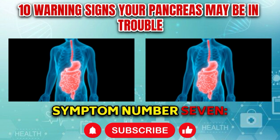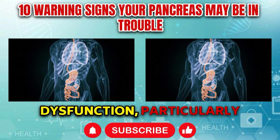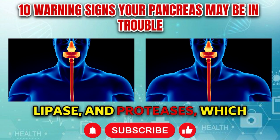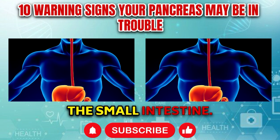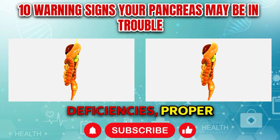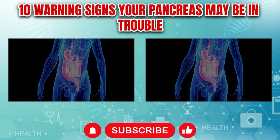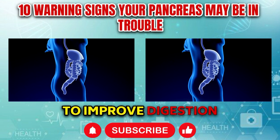Symptom number seven: Digestive enzyme deficiencies. Digestive enzyme deficiencies are a hallmark of pancreatic dysfunction, particularly in conditions such as chronic pancreatitis or pancreatic insufficiency. The pancreas produces enzymes such as amylase, lipase, and proteases, which are essential for breaking down carbohydrates, fats, and proteins in the small intestine. When pancreatic function is impaired due to inflammation, obstruction, or enzyme deficiencies, proper digestion is compromised, leading to symptoms such as bloating, abdominal discomfort, diarrhea, and malabsorption of nutrients. Management typically involves enzyme replacement therapy and dietary modifications.